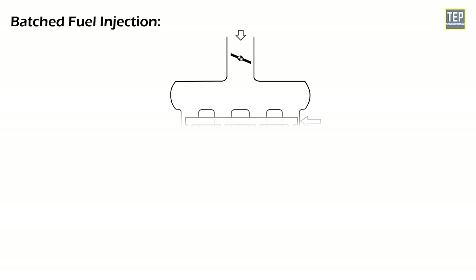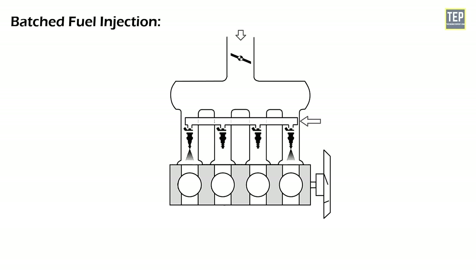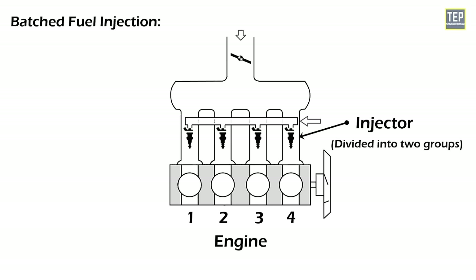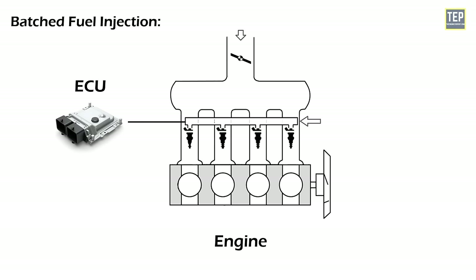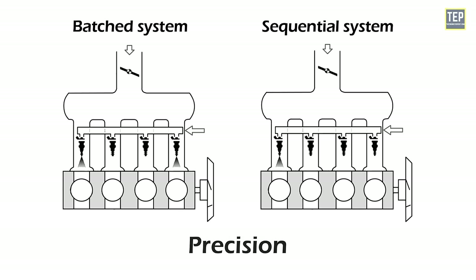In the batched system, fuel is injected into groups or batches of cylinders without coordinating with their individual intake strokes, delivering fuel to sets of cylinders simultaneously. In a typical four-cylinder engine, injectors may be divided into two groups — one supplying cylinders one and four, the other supplying cylinders two and three. The ECU controls injection timing and duration to ensure each cylinder receives the correct amount of fuel. This system is simpler and less expensive than sequential systems, but slight variations in fuel delivery per cylinder can affect performance and emissions.